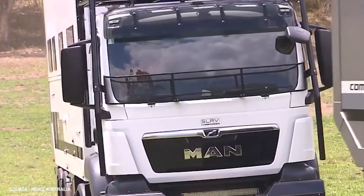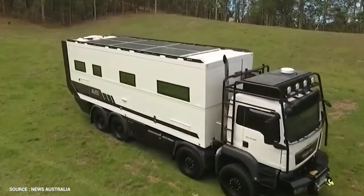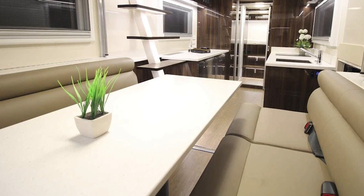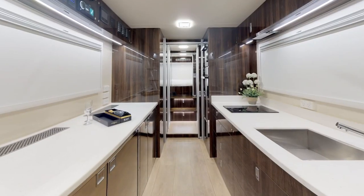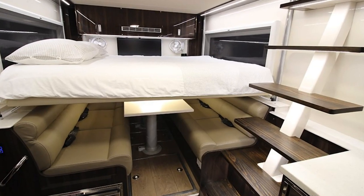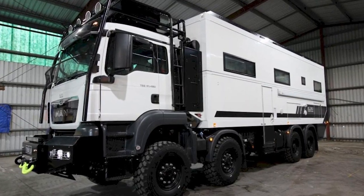The recess design creates a flush external fit while double-glazing provides excellent weather protection. Internal insect and block-out screens are provided, and all windows are available with external armor plating. In either single or double-story configuration, the SLRV Commander 8x8 has an extremely spacious living area fitted with premium materials and finishes including cushioned headlining, leather lounge options, modern cabinetry, and solid surface benchtops.